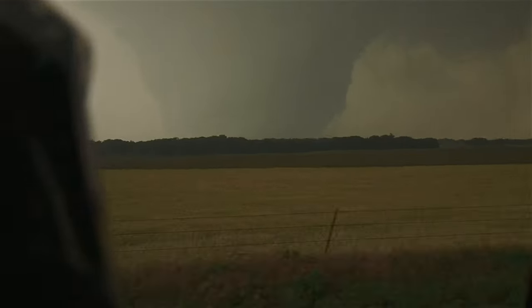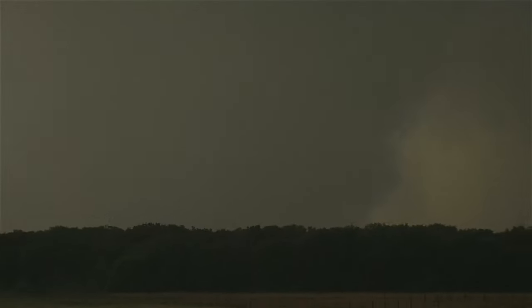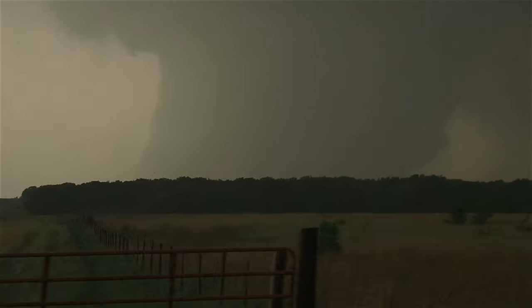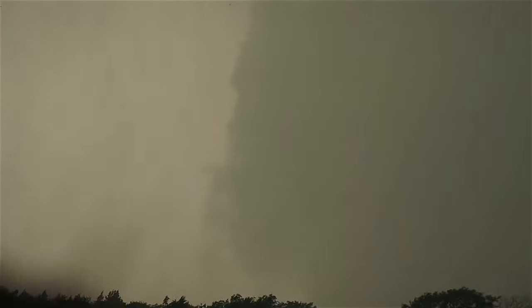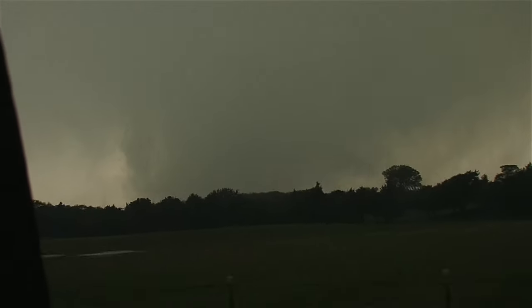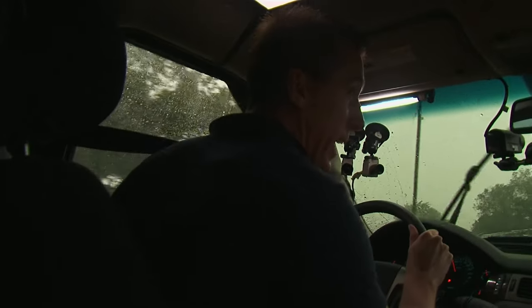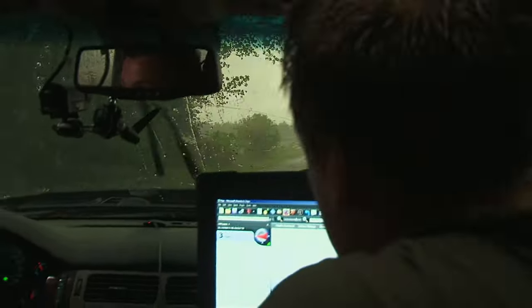You're going west — heads forward a little bit. It's really violent. Look at that wedge. It's wrapped in rain, it's really wet still. You've got to gun it. We're going to intercept? We're either intercepting or backing up right now. Go, go, go, go.